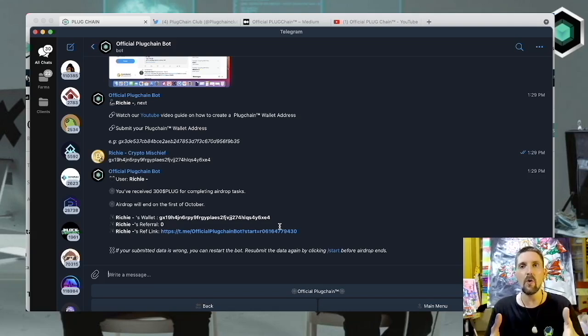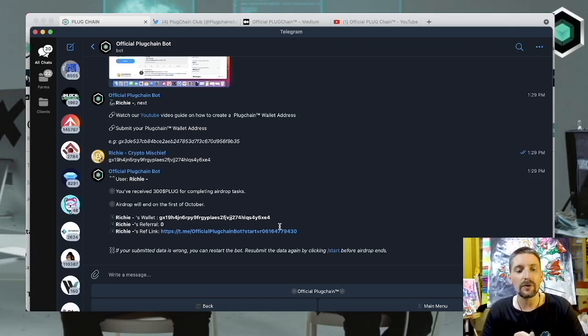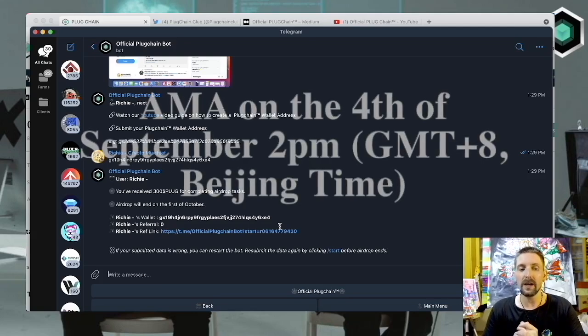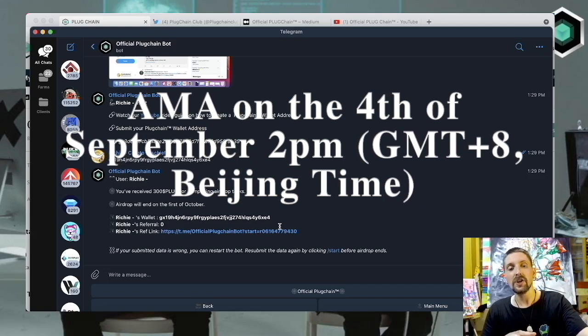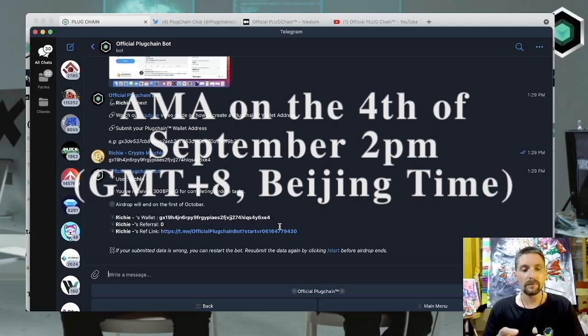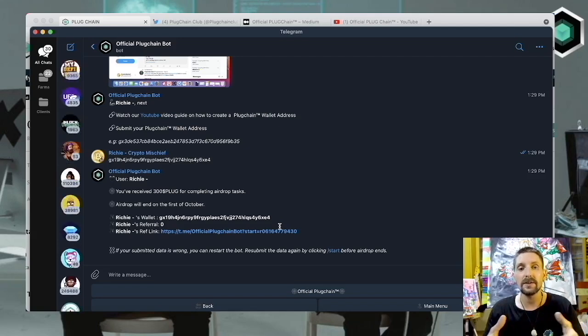Eventually — a day or a week or so — you will get your airdrop into your wallet and we are go with Plug Chain. If you want more tokens beyond the $5 worth, you can join their AMAs. The next one is on September 4th at 2pm GMT+8 Beijing time — check their Telegram and watch it on Zoom or YouTube. Get in there, ask some questions, and get some more Plug tokens into your new wallet. Thanks for your time today. Be good to each other and don't get rekt.